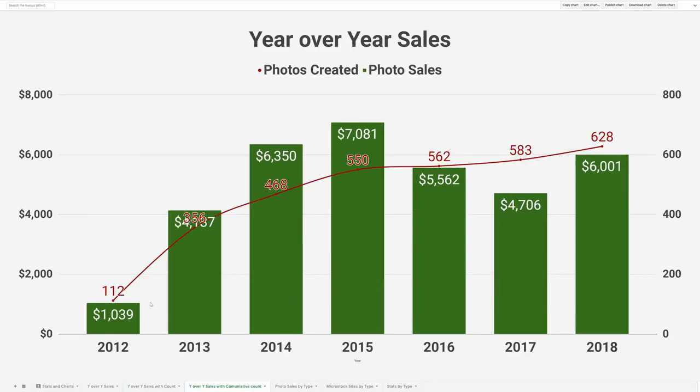Looking at it a different way, the red line shows the cumulative photos and you can see how my portfolio grew over time. Right now I've got about 600 good photos posted across many sites across the web.